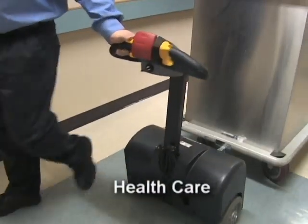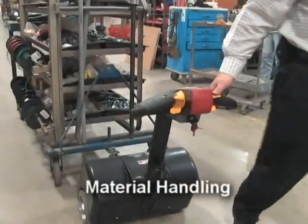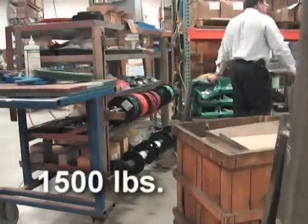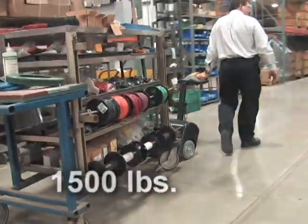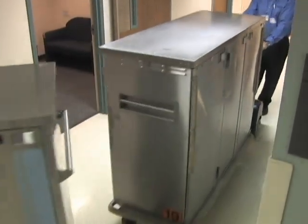Lakeside's Tug has applications in numerous markets, including health care, food service, hospitality, and material handling. The Tug has a tow capacity of 1,500 pounds on a flat surface and is designed to work hard in the shop and manufacturing facility, as well as the institutional and office environment.